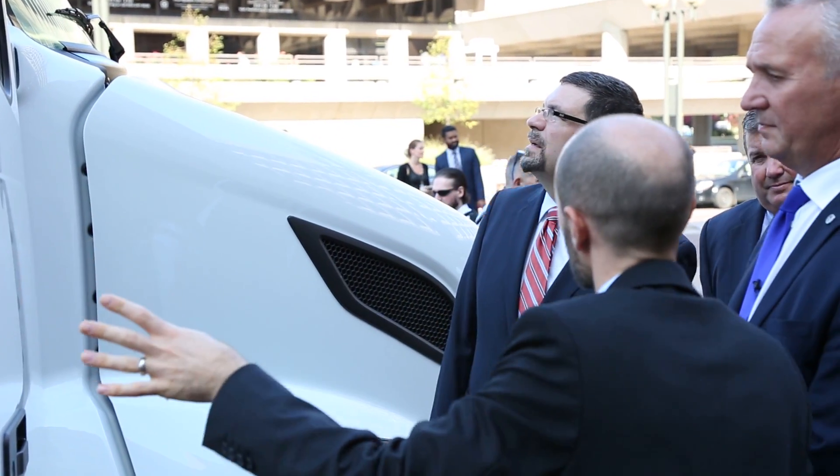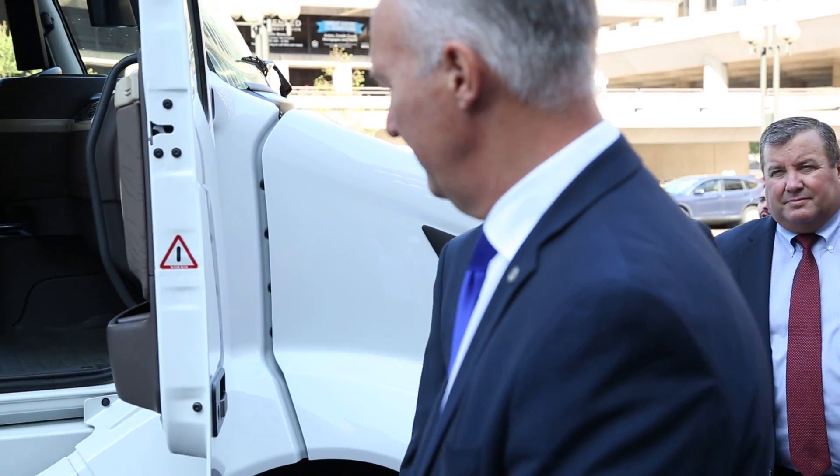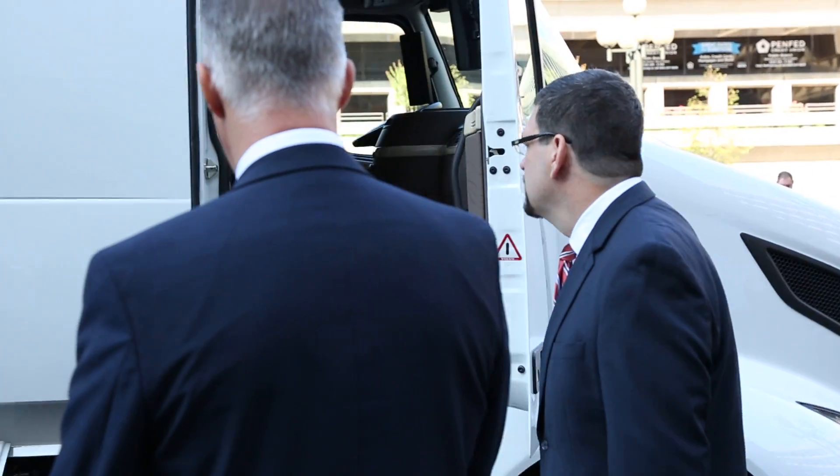Our Acting Assistant Secretary David Freeman also stopping by to tour the truck, which in addition to the other teams is helping to innovate new technologies into the market.